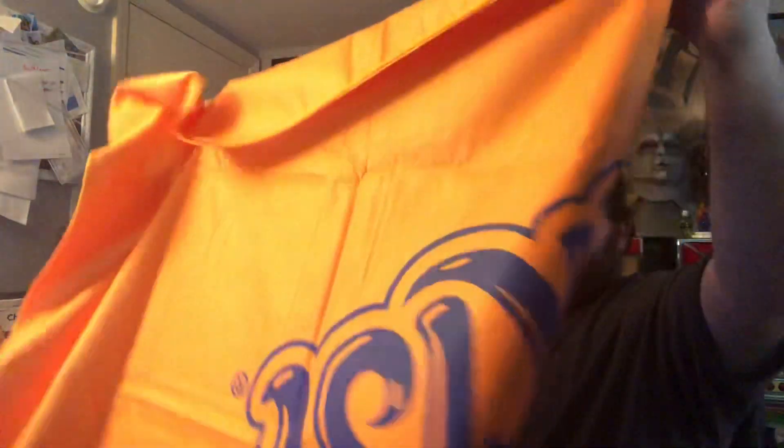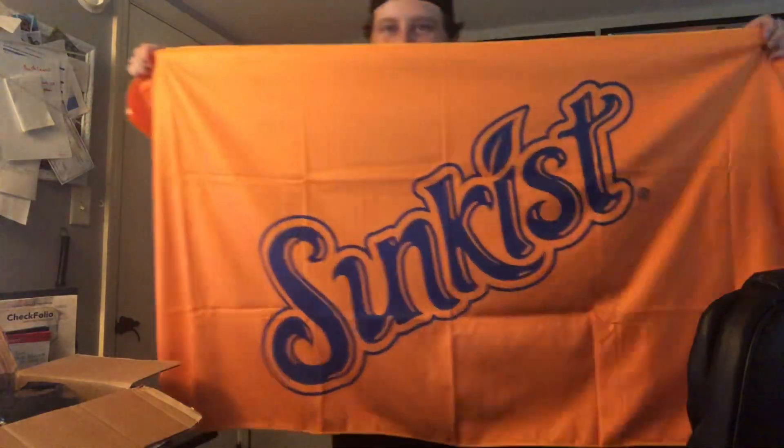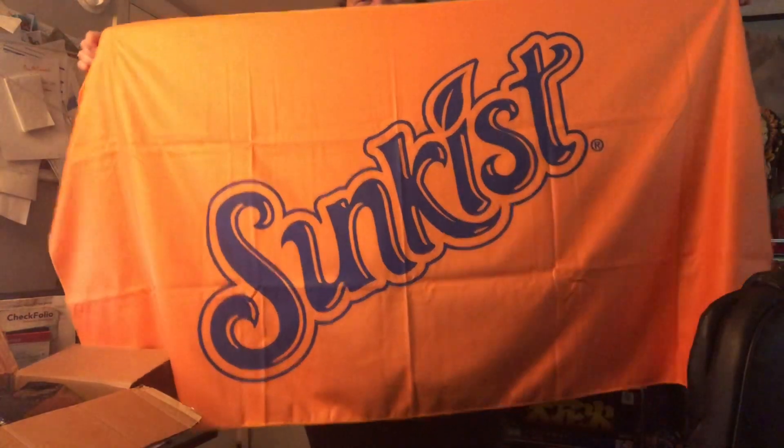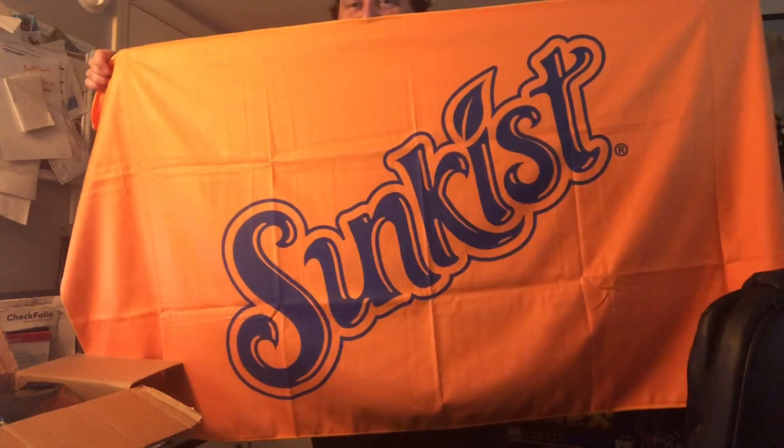Let me open this up and see what it is — it's like a sheet or... oh man, all right. Oh god, Larry, this is awesome! It's like a big flag. As you guys may know, Larry works for Keurig, which took over Dr. Pepper, so this is a Sun-Kissed flag, which is awesome. I love this — it'll make me think of Larry every time I look at it.